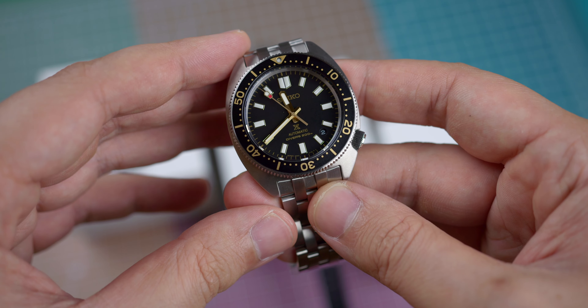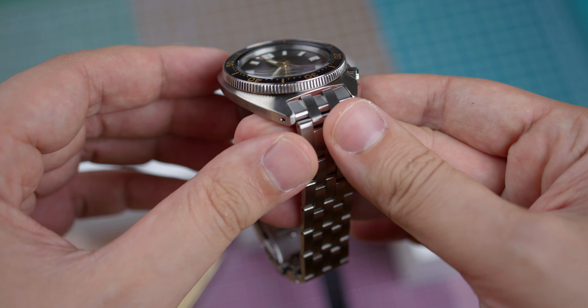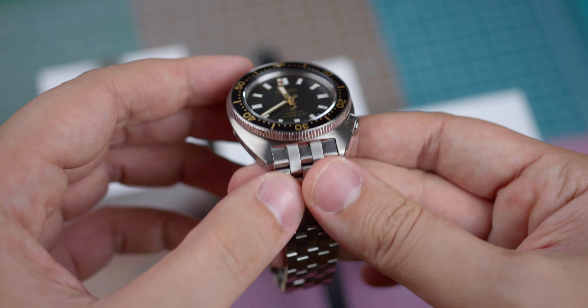Inside is an in-house Seiko 6R35 that hacks, hand winds, and features a roughly 70-hour power reserve. Other features include a sapphire crystal, quick-set date at the 4:30 position, and an ISO-certified 200-meter water-resistant stainless steel case.